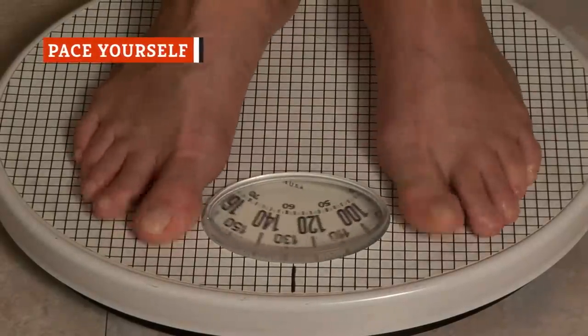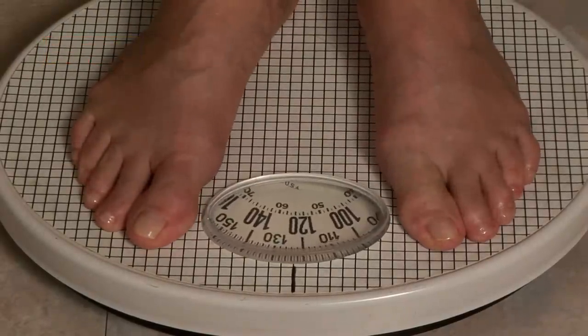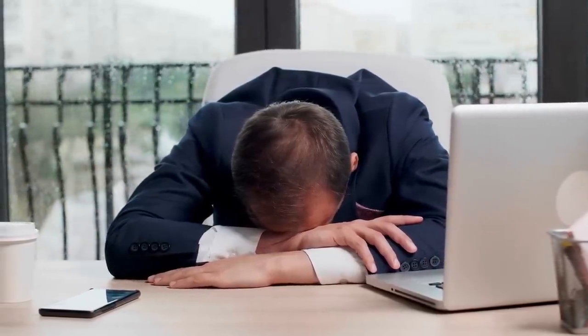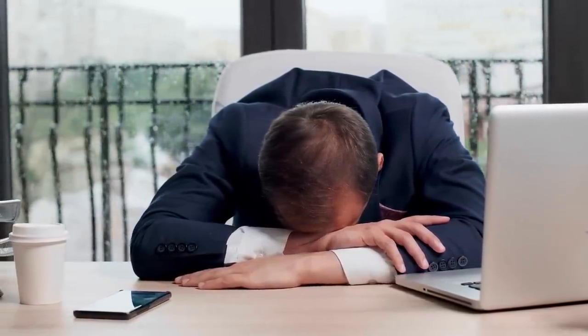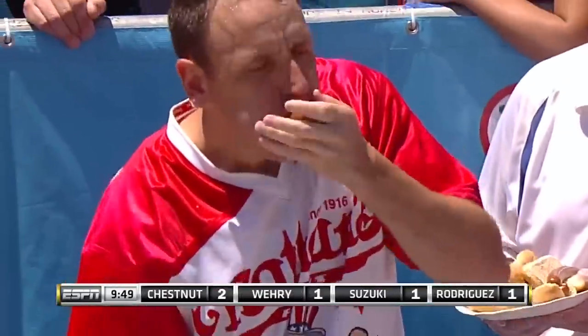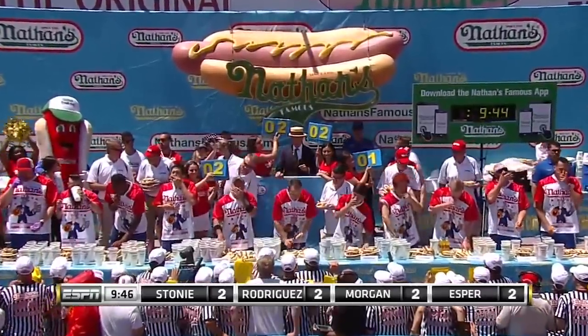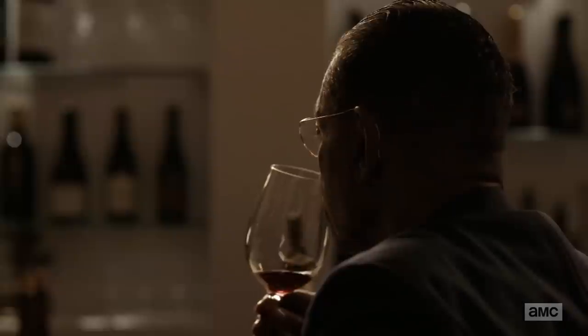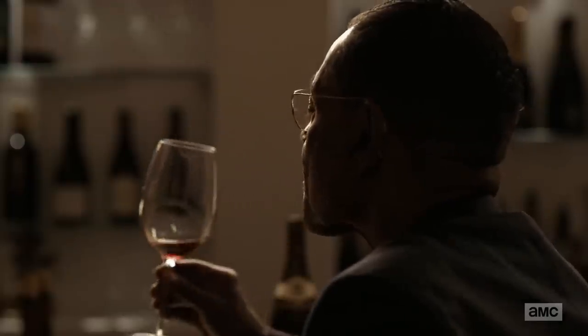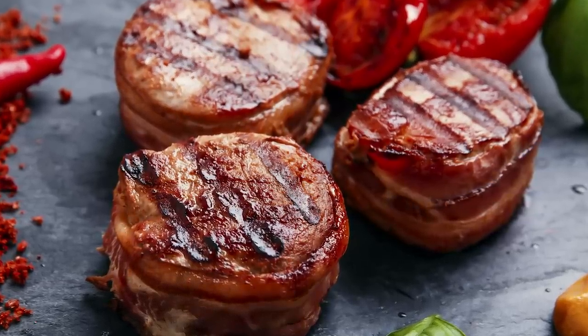Nobody goes to a Brazilian steakhouse to count calories. The experience is meant to be indulgent. That said, you don't want to leave so stuffed you go into a food coma, nor do you want to leave sick to your stomach from overeating. Instead of rushing, enjoy the environment. Take time during your meal to chat with the people you are dining with. Savor the experience. Meals at Brazilian steakhouses aren't meant to happen quickly, so pause while eating, take in the flavors — this not only improves your overall dining experience, but it aids in digestion and helps your body process the food, making room for more.